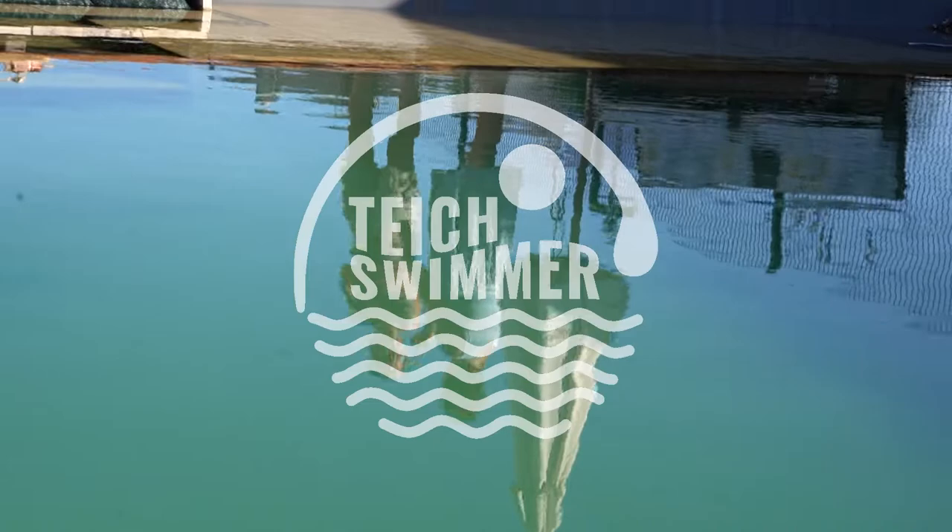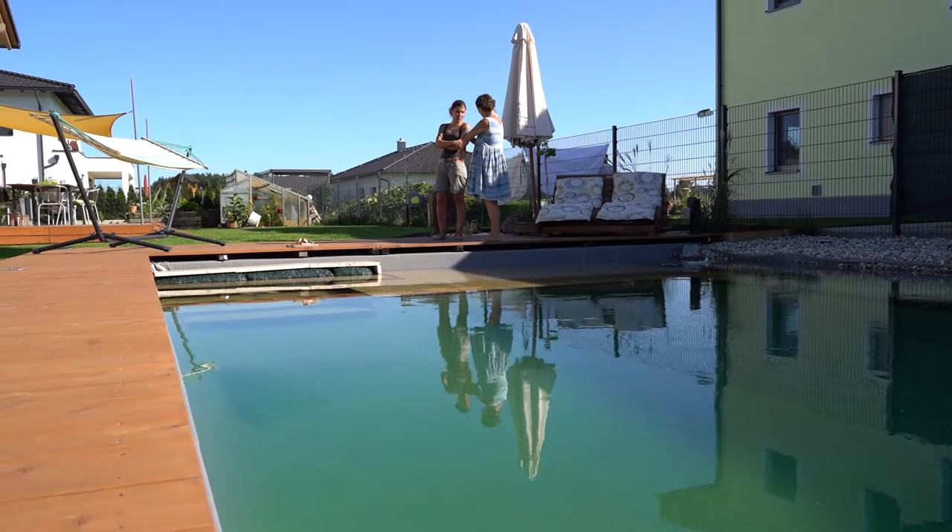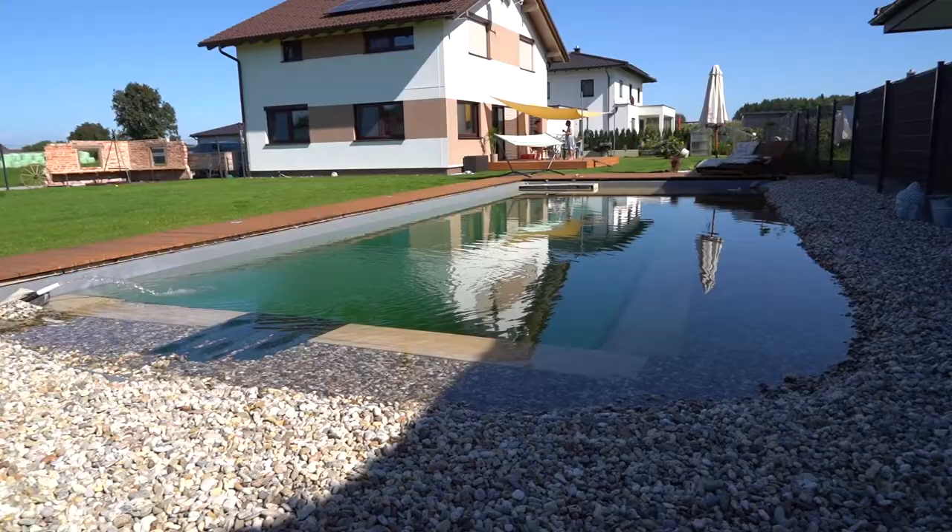Welcome to the channel for swim ponds — nature in your garden and water that's alive. Enjoy watching! So who lives here? Me, my spouse, and two kids. Animal-wise we have three dogs, a cat, and two rabbits — a big family, right?